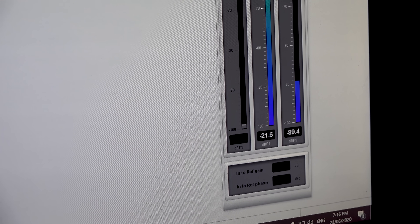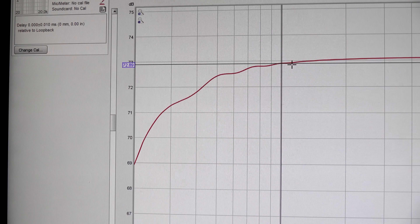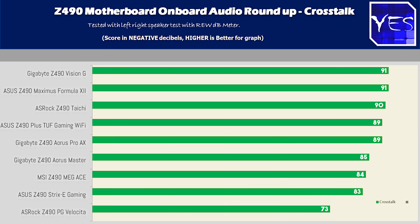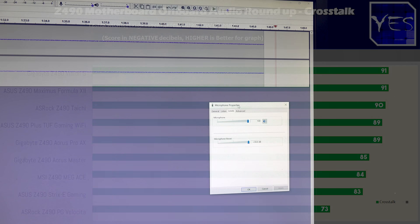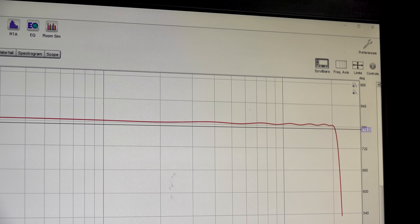Moving on to onboard audio, if you want a total solution with some of the best onboard audio, the Vision G did a pretty good job here, as well as the Velocitor and the Pro AX for the money. The Z490 TUF Gaming had great crosstalk levels and decent bass roll-off, but it did have a slight shake in the frequency response curve. The onboard audio on the TUF was decent, while the rest of the boards were good or very good. The Maximus Formula 12 was extremely good — to the point where you could even use the mic-in for professional recordings.